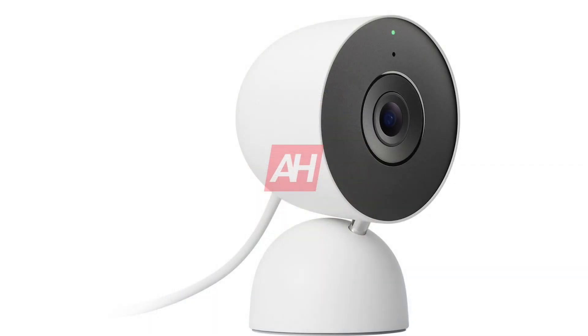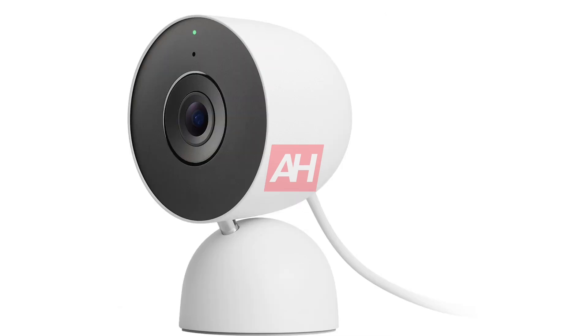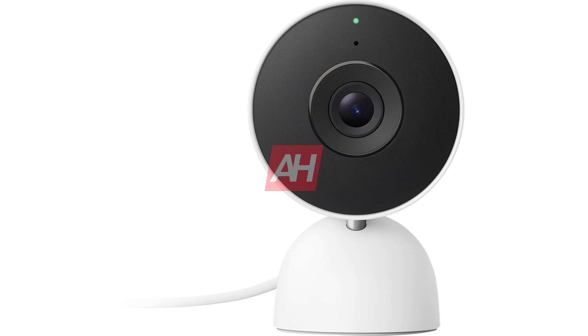Older Nest features are also making a jump to these new products. That includes activity zones, garage door alerts, and familiar face alerts. Nest is also bringing intelligent alerts, which will send you a notification when it spots a person, vehicle, or an animal.